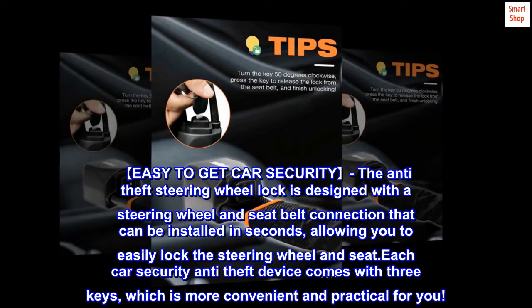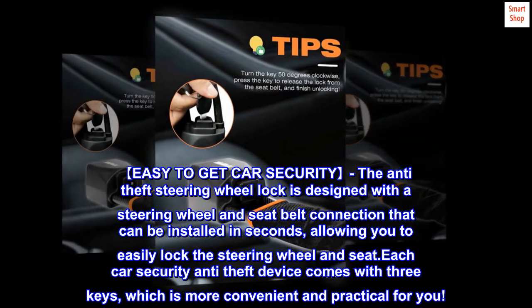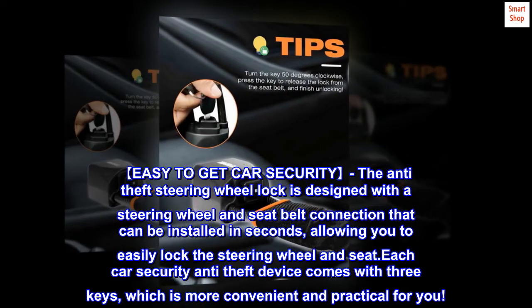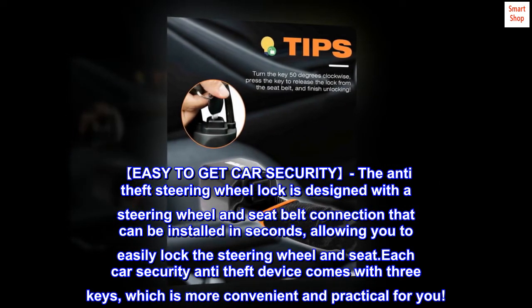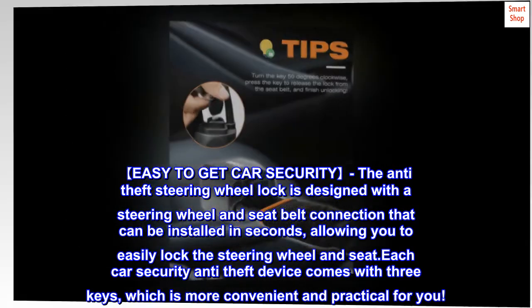Easy to get car security — the anti-theft steering wheel lock is designed with a steering wheel and seat belt connection that can be installed in seconds, allowing you to easily lock the steering wheel and seat. Each car security anti-theft device comes with three keys, which is more convenient and practical for you.